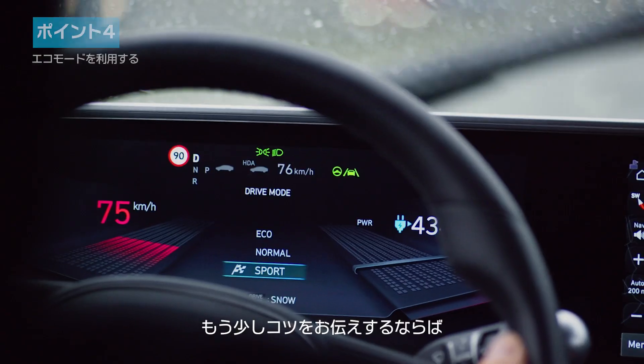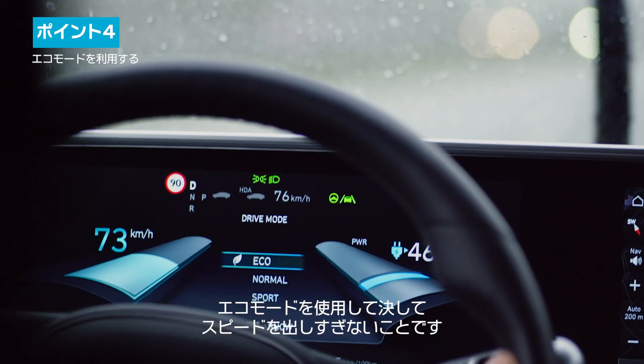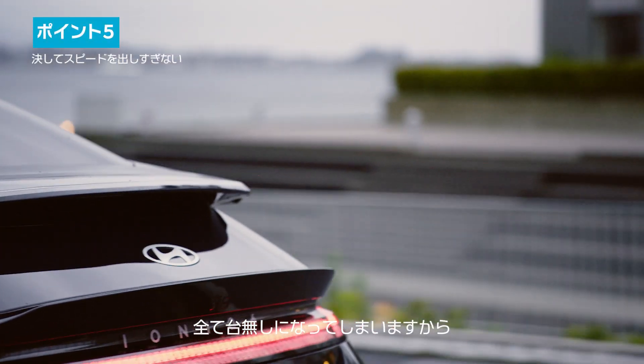A few more tips: ideally use the eco mode, and never drive too fast — that kills economy.